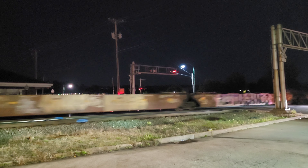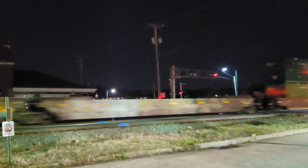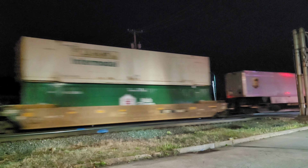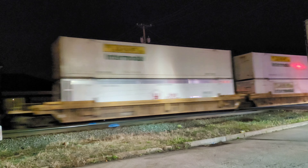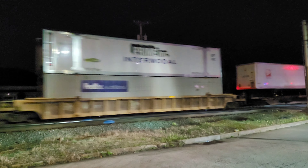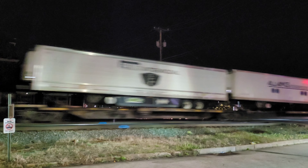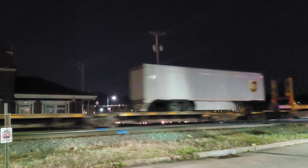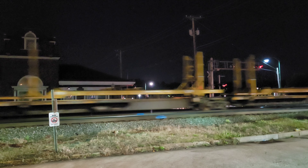This is like a mixed intermodal — it's got bubble stacks, trailers, and bare tables. Here comes some more UPS trailers. Definitely the better side to stand on at night. There's an empty trailer bed, or a series of them.